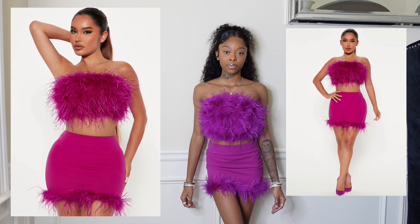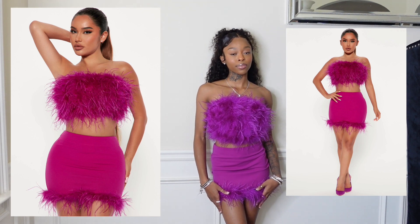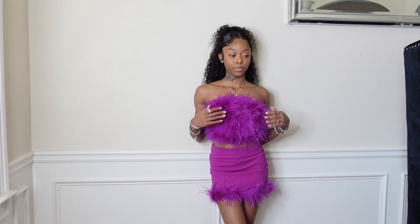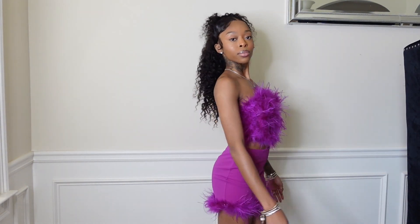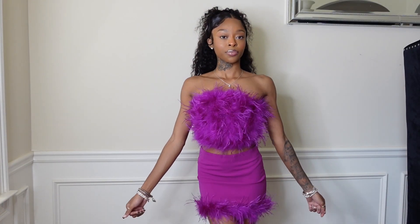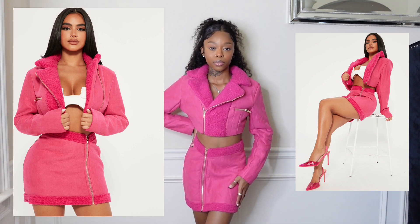Next I got this two-piece in a size extra small and I am in love. It's showing up more purple than pink on camera, but I think it's actually a pink color. It has fur — this is so bomb! The top is a bandeau and the skirt has fur at the bottom. It fits me so well, and honey, the feathers are feathering. This is so cute.